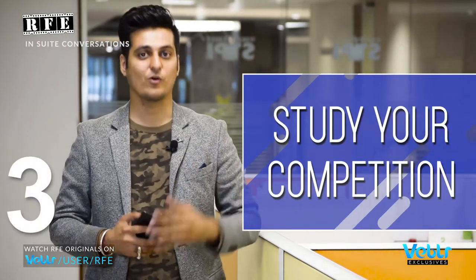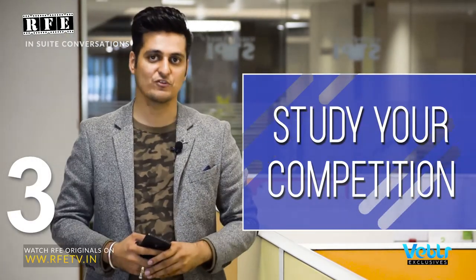Point number three: know your competition. It is very important to know your competition. If you don't study your competition enough, you cannot know how to improvise on your solutions — what is different that you're building, what is the entry barrier you bring in place. Is the entry barrier big enough to stop the competition from entering the segment you're building, to stop them from entering your niche, and to defend your investors who are going to trust and put money in your startup? It is very important to know your competition.